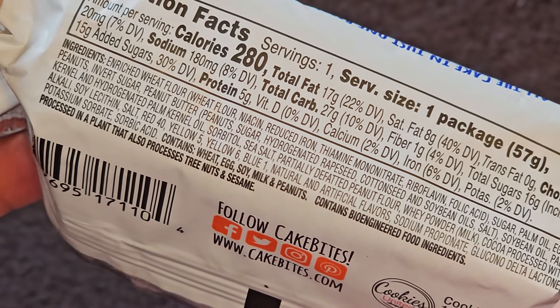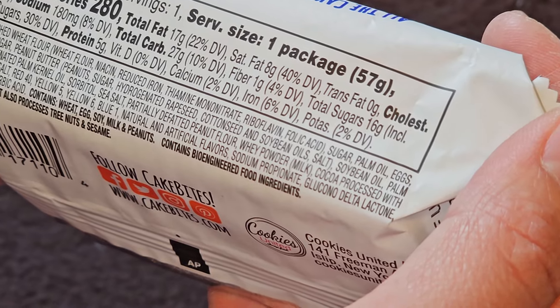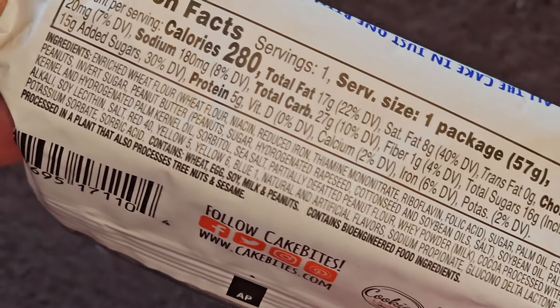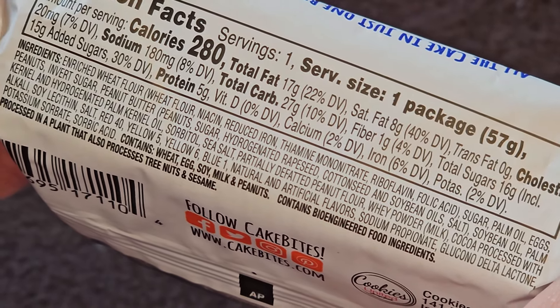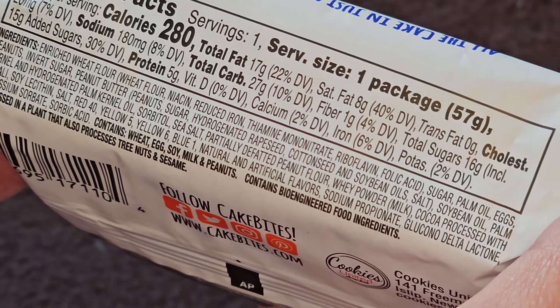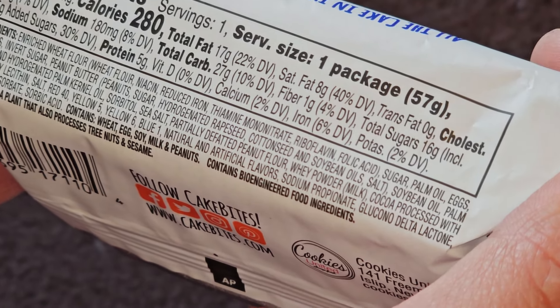Ingredients: enriched wheat flour (wheat flour, niacin, reduced iron, thiamine mononitrate, riboflavin, and folic acid), sugar, palm oil, eggs, peanuts, invert sugar, peanut butter (peanuts, sugar, hydrogenated rapeseed and cottonseed and soybean oils), salt, and soybean oil.